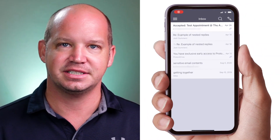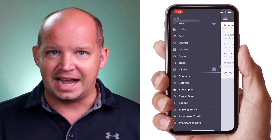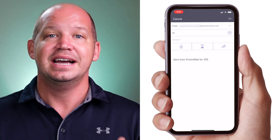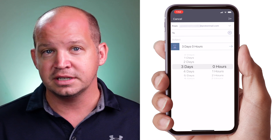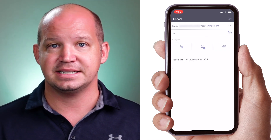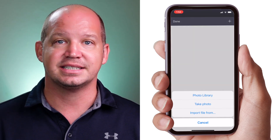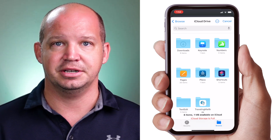Last but not least, it wouldn't even be worth talking about secure email like ProtonMail if there wasn't a dedicated app to access your messages on mobile devices. The ProtonMail app is fast, it's clean, and it's familiar to use. The biggest difference between this and Gmail is, again, those two icons that offer full encryption and expiration of the message. My only complaint is that so far, I'm unable to access ProtonDrive files from the ProtonMail mobile app if I want to attach those to an email.